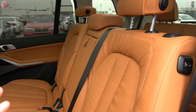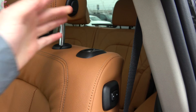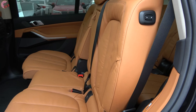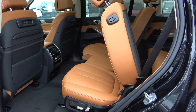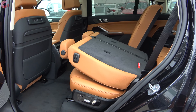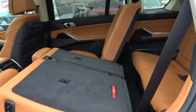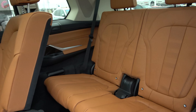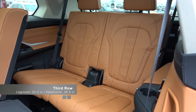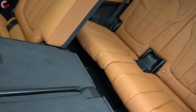To get into the third row of the X7, BMW has made it really easy — just grab the switch and pull forward. It's a completely automated system; you don't have to lift a finger. The seat folds down and out of the way automatically. In the third row itself, you'll find 33 inches of rear leg room and 37 inches of rear headroom, which is big for its class.